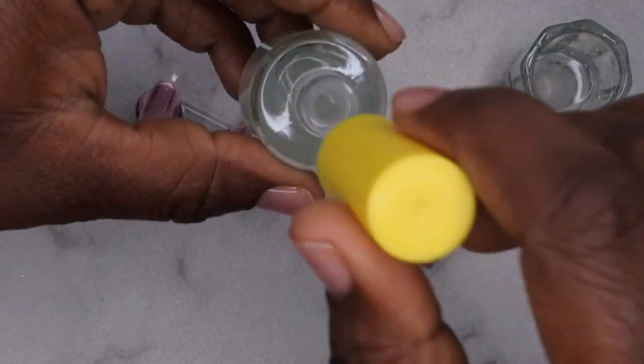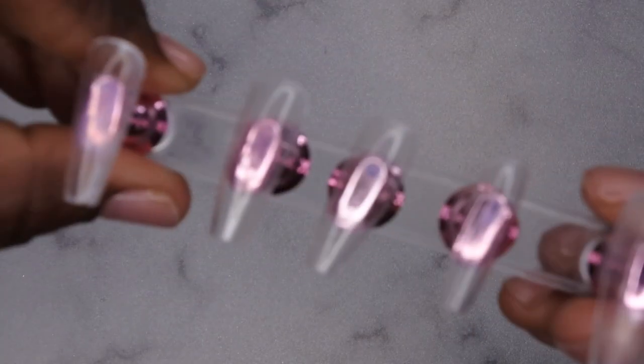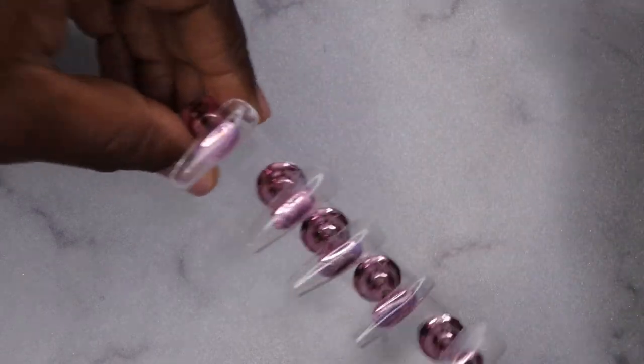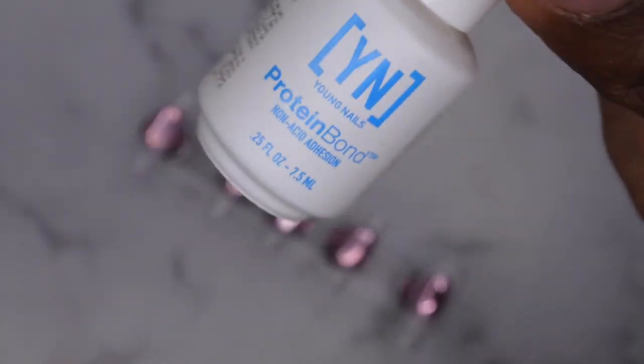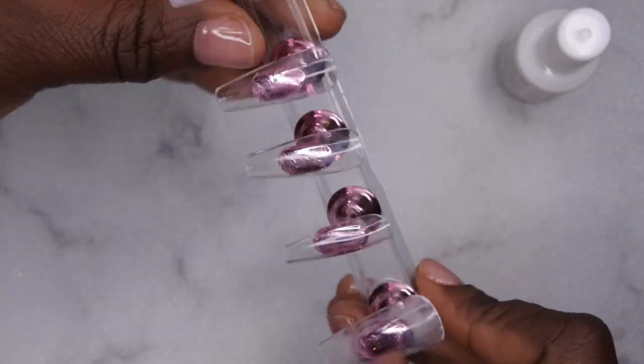When I'm done using it I'll just put the brush back into the bottle. Now all of my tips have been chemically etched. Next I'm going to go in with my Young Nails protein bond and apply that to all the nail tips — that's going to allow for better adhesion to whatever product you put on top.